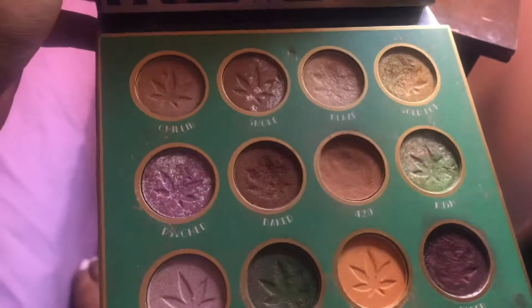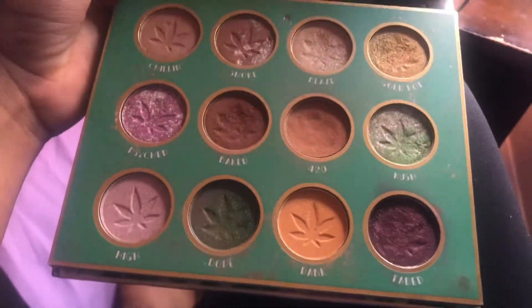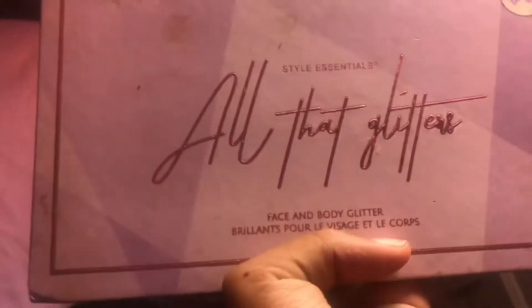The next one is called the Lit Kit — this is cute. I think I've blended some colors in here before. Look at that little mirror in it! I'll be trying some neutrals. This is giving me vibes — I got this from rue 21, and this one is from Five Below. Five Below has some cute makeup stuff, Five Below is my store to be honest.